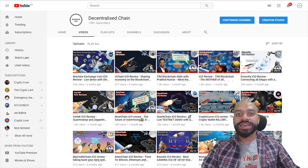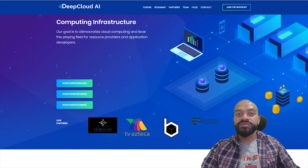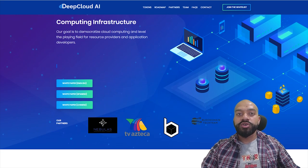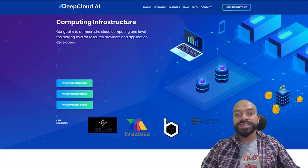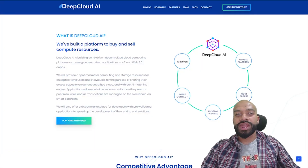Today we are going to be reviewing Deep Cloud AI. Deep Cloud AI is building an AI-driven, decentralized cloud computing platform for running IoT and Web 3.0 applications. They are building a protocol that runs on top of a blockchain with smart contract support, allowing users to provide excess computational and storage resources. They are looking to really disrupt the traditional cloud computing marketplace, dominated by the likes of Amazon Web Services, Google and Azure, and are going after customers from the IoT and AI marketplace predominantly.